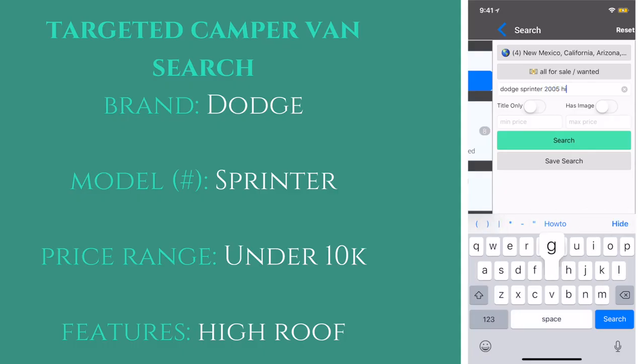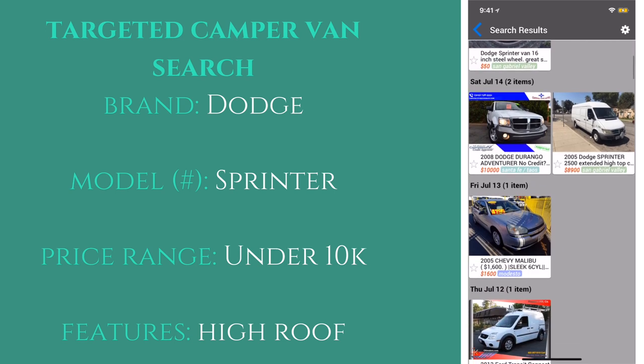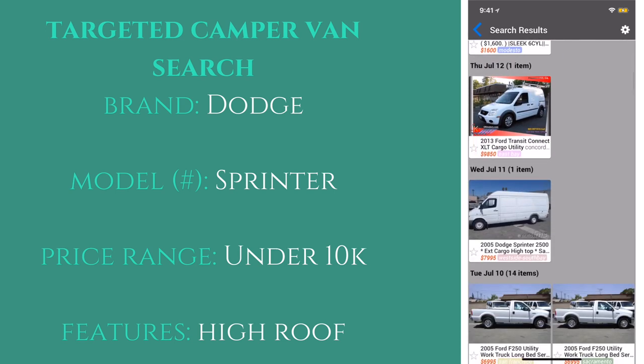The first step of finding the perfect deal is to know exactly what you're searching for. Narrow it down by brand and model and know your price range. It is best to know as much as possible when searching for your item, like features and model number, but general search terms will do as well.